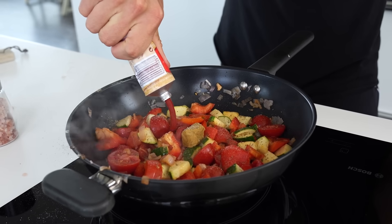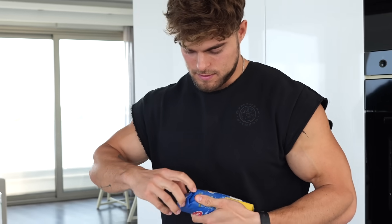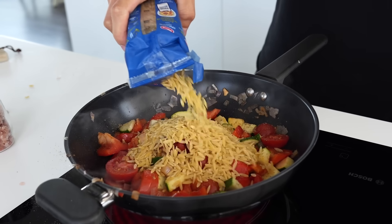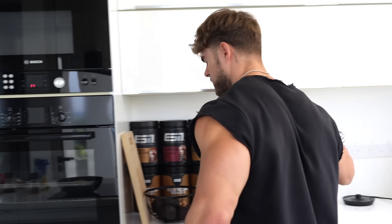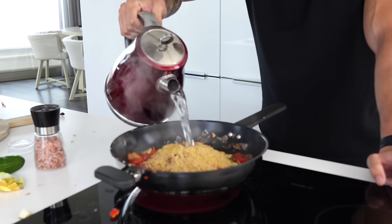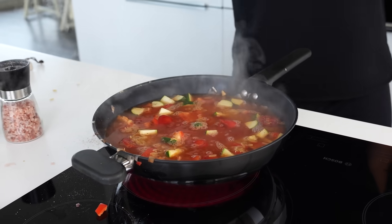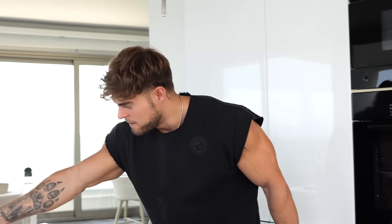Now we're gonna add a little bit of tomato paste, then the orzo pasta — it looks like rice but it's actually pasta — and now boiling water. Alright, so that was the meal that took the longest, because now this just has to cook and when it's done it's done.